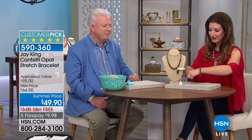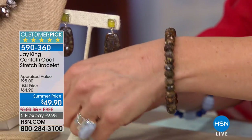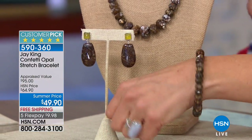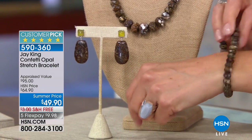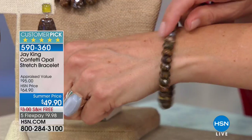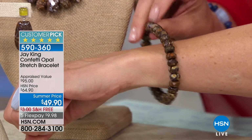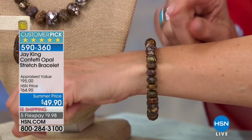Next up is the Confetti Opal collection — available as a bracelet, earrings, and matching necklace. The bracelet features beautiful faceted rondelles and is very flexible and easy to wear. Jay explains that every material he works with comes with a story about how it was obtained.